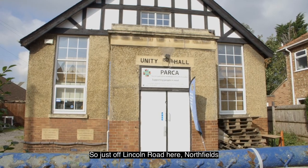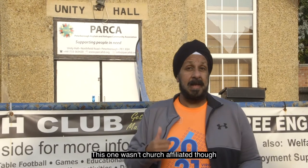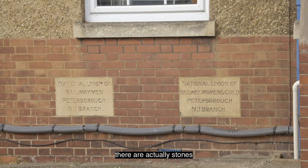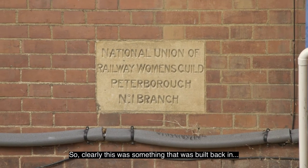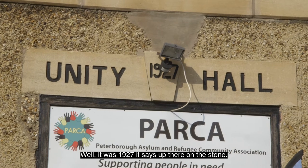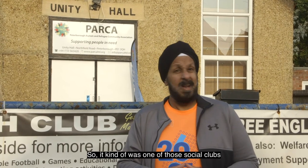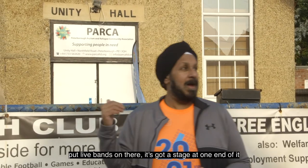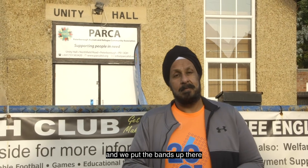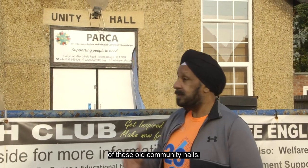Just off Lincoln Road here in Northfields, behind me is Unity Hall. It's another one of those community halls — this one wasn't church-affiliated, it's actually a union-affiliated hall. If you look down there, there are stones dedicated to the railway workers and their children, the women of the railway workers' families. It was built in 1927 as a facility for the workers and their families to meet up and socialise — a social club as an alternative to a pub where families could get together. Back in the 1980s we used this hall for discos — we put live bands on, it's got a stage at one end, and we had a disco on the floor — primarily rock discos. People also booked for birthday parties around the local area.